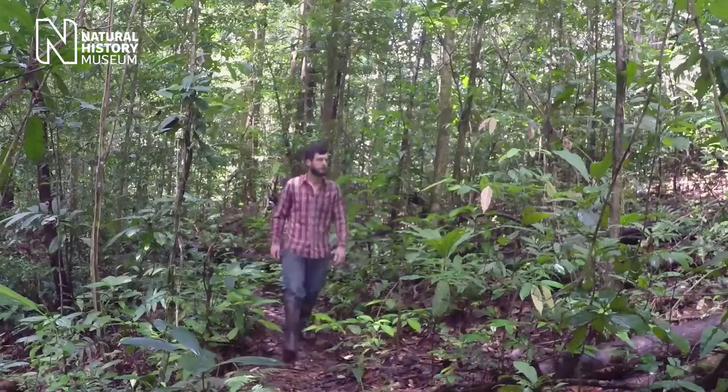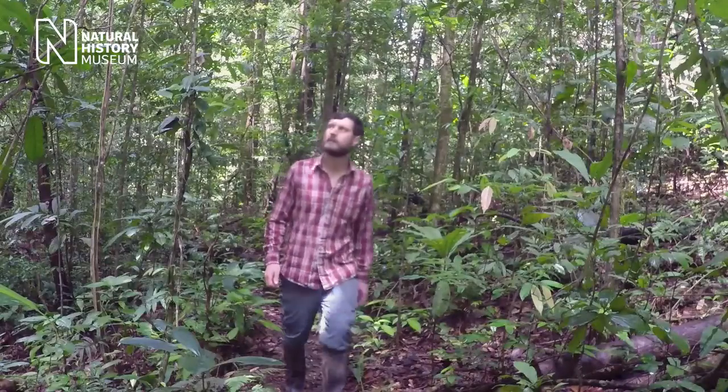'Looking at all of that diversity is incredibly important to understanding the evolution of vertebrate vision, including our own vision as human beings.'